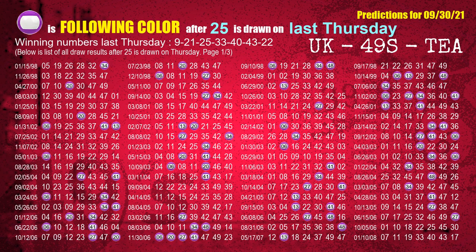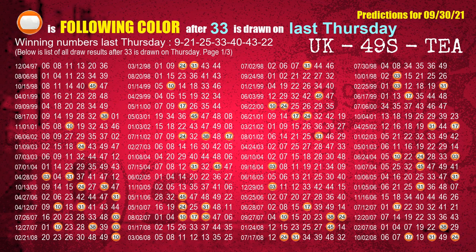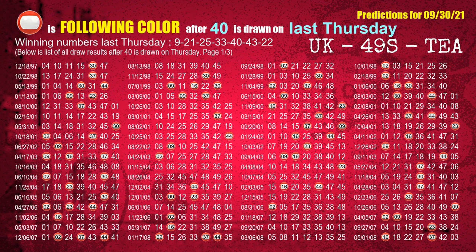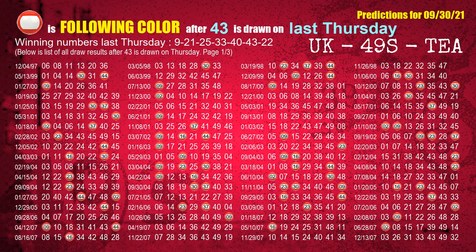The third winning number last Thursday is 25. The most frequently following color is purple when 25 is the winning number on last Thursday. The fourth winning number last Thursday is 33. The most frequently following color is orange when 33 is the winning number on last Thursday. The fifth winning number last Thursday is 40. The most frequently following color is red when 40 is the winning number on last Thursday. The sixth winning number last Thursday is 43. The most frequently following color is red when 43 is the winning number on last Thursday.